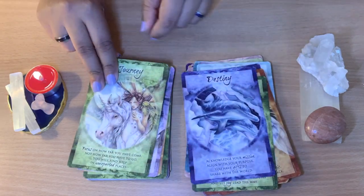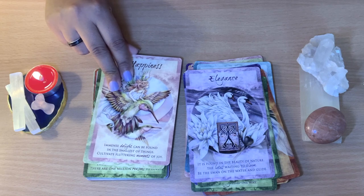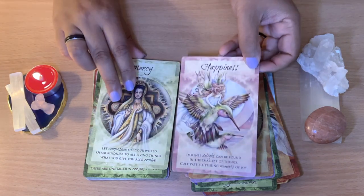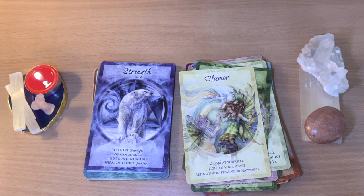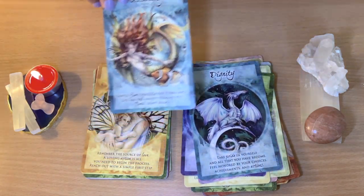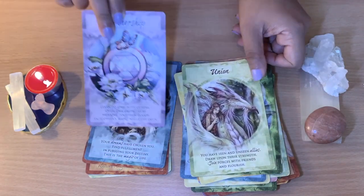Destiny. Journey. Elegance. Kindness — 'Live with compassion. Open your heart to all life forms. Be an angel with hands.' How nice is that? Happiness. Mercy. Love. Humor. Healing — 'Bless all in need of healing. Hope and love. Spirit, grant us strength and wisdom. Guide us to the path of wellness.' The messages are really, really beautiful. The guidebook messages are not very long, but very deep as well. I really have a good vibe from them — really deep messages I feel like I always get from them.